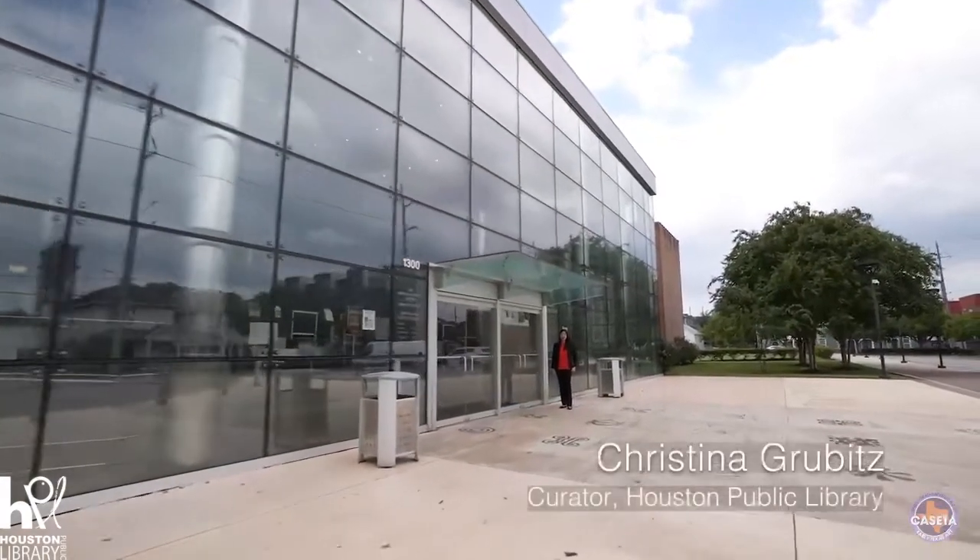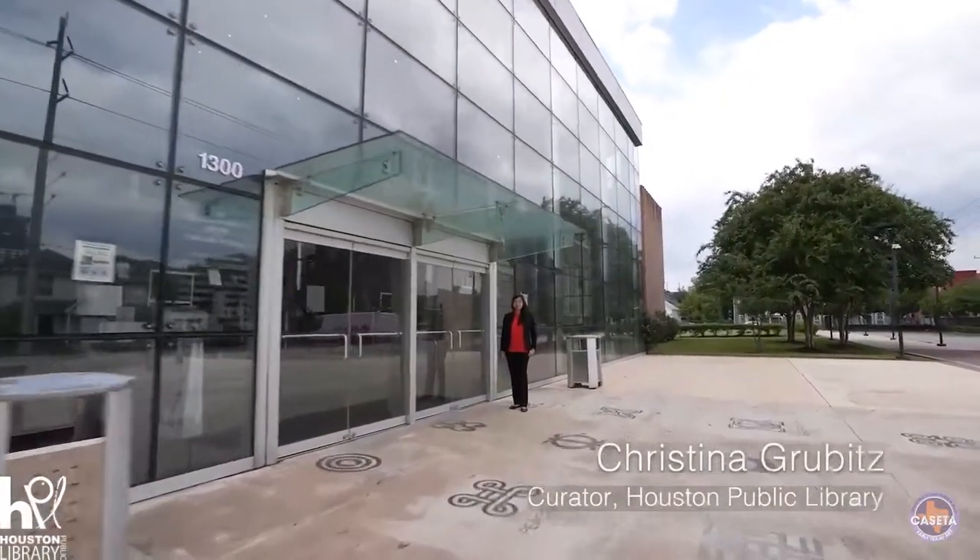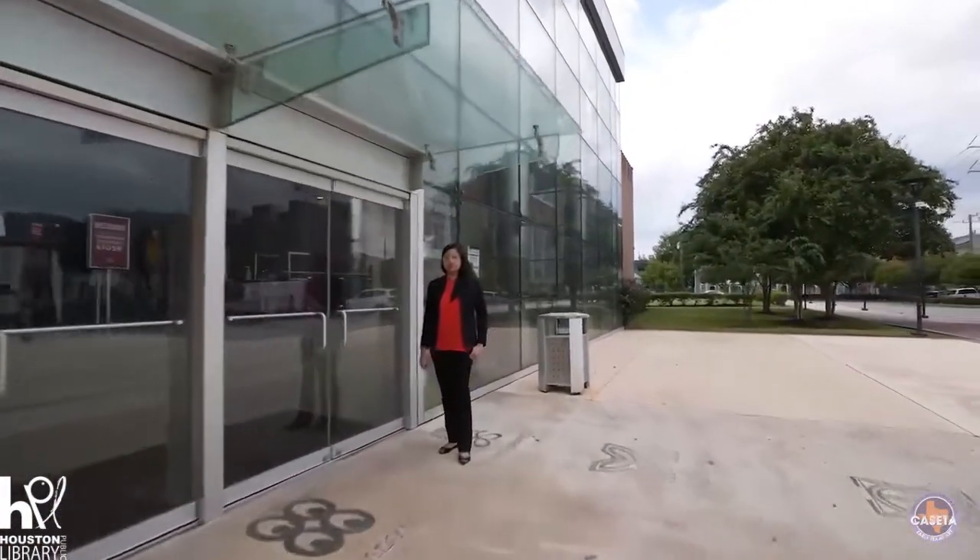Hi, I'm Kristina Grubitz and I'm the Curator for Houston Public Library. Welcome to the African American Library at the Gregory School.